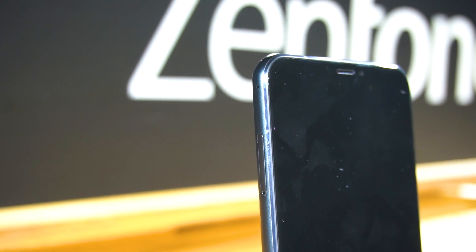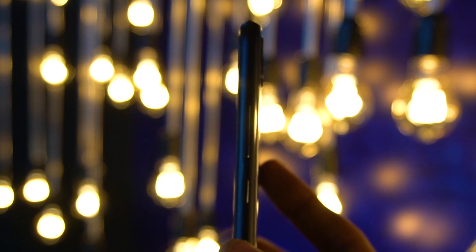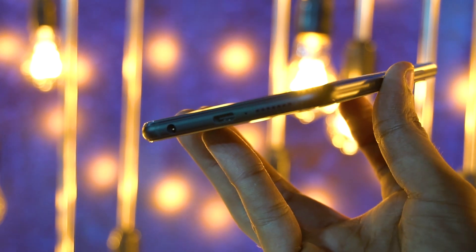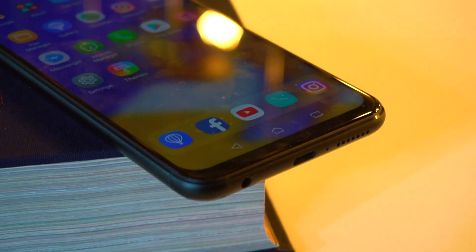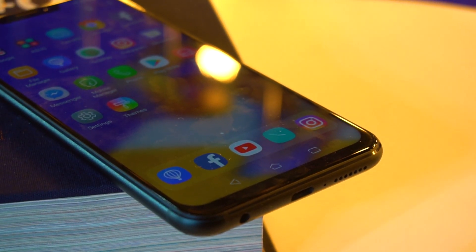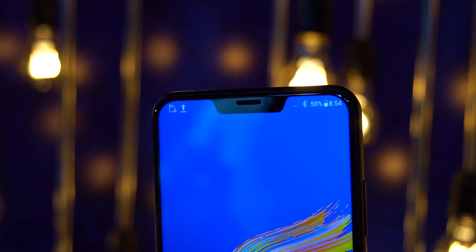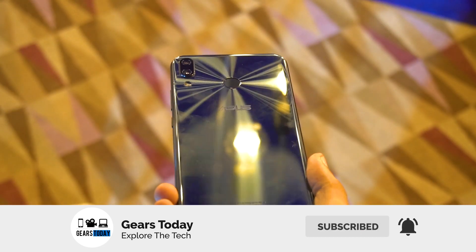The display looks gorgeous. On the left we have a SIM slot, on the right there are buttons, and the buttons are very good. Asus makes amazing stuff in terms of build quality. At the bottom you get a 3.5mm jack, USB-C, and speakers. On the top there is a notch, and the notch isn't really a problem.